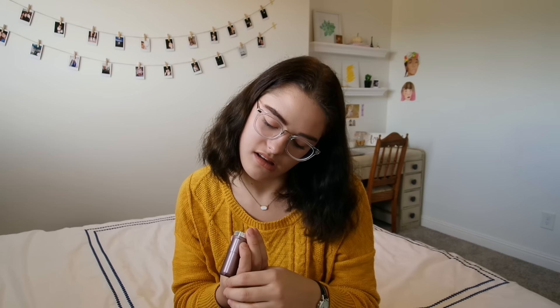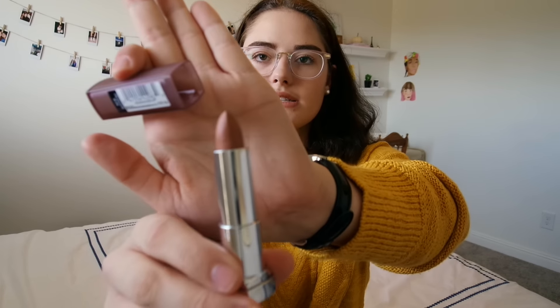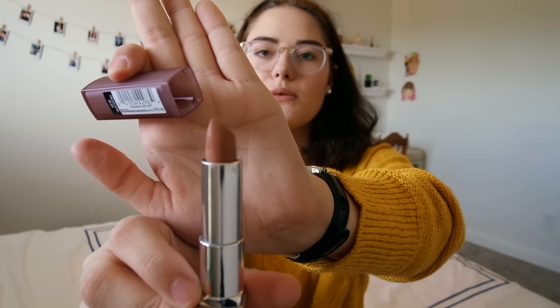Next I have a lipstick. This is Maybelline — it's their matte lipsticks. I have it on right now actually, and I really like this color. It's very fall and winter-esque. I recommend you guys get this color. It is in the color Nude Embrace 650. It's kind of a brown color, but I swear it looks so good on anybody's lips.